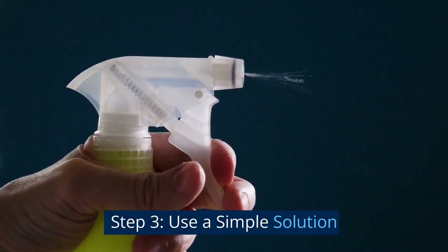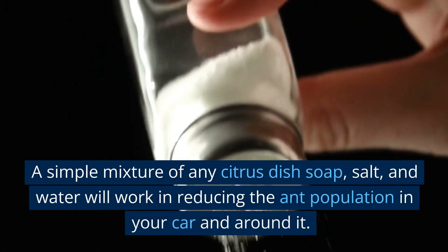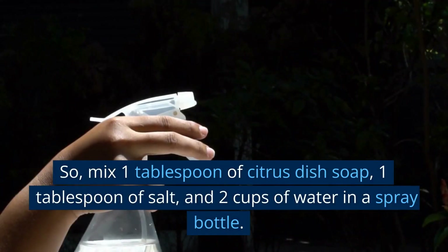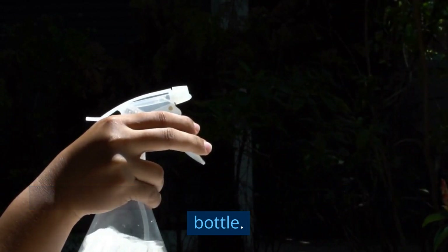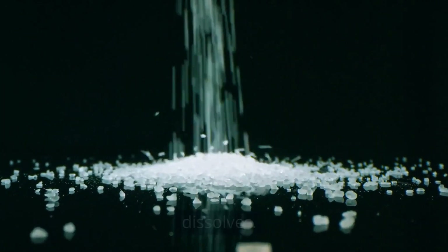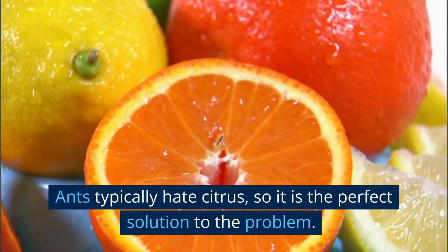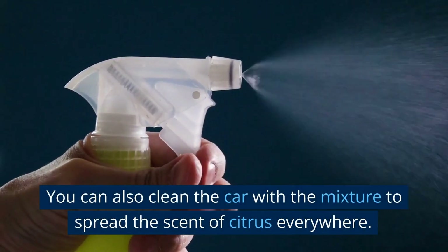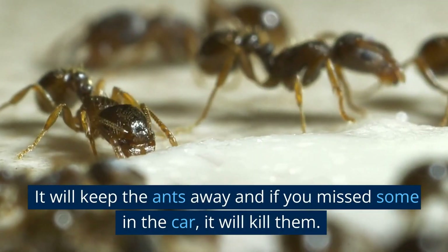Step 3: Use a simple solution. A simple mixture of any citrus dish soap, salt, and water will work in reducing the ant population in your car and around it. Mix 1 tablespoon of citrus dish soap, 1 tablespoon of salt, and 2 cups of water in a spray bottle. Shake the mixture well to ensure the salt dissolves. Spray it on the ants where they gather the most. Ants typically hate citrus, so it is the perfect solution. You can also clean the car with the mixture to spread the scent of citrus everywhere — it will keep ants away and kill any you missed.